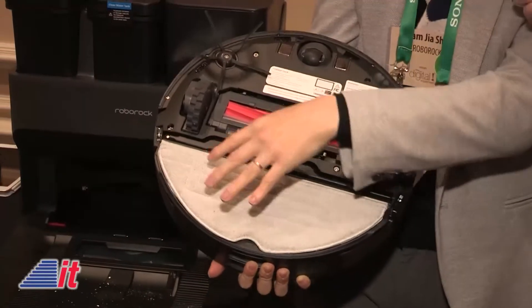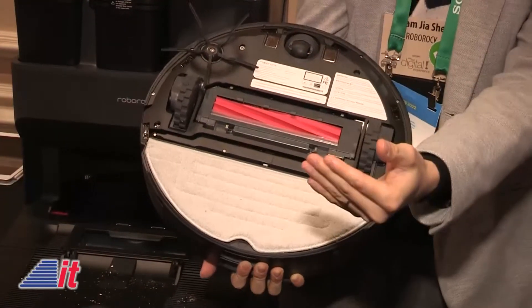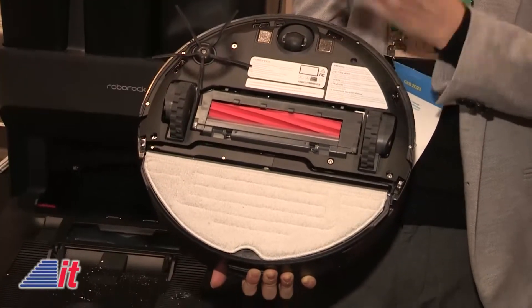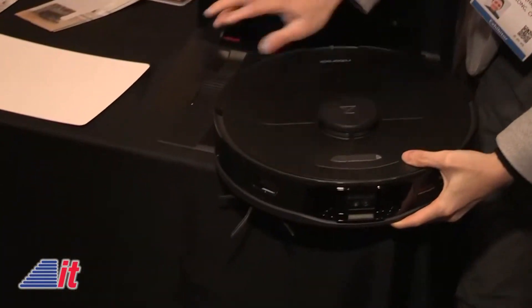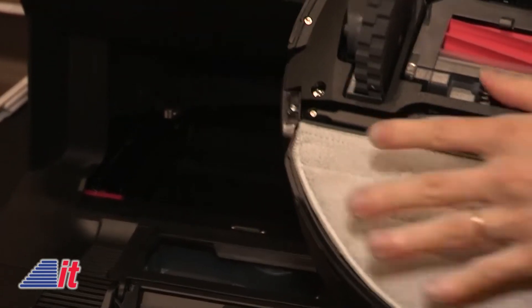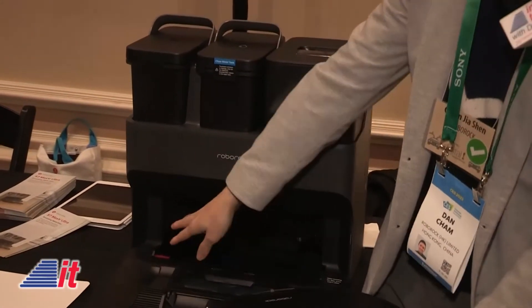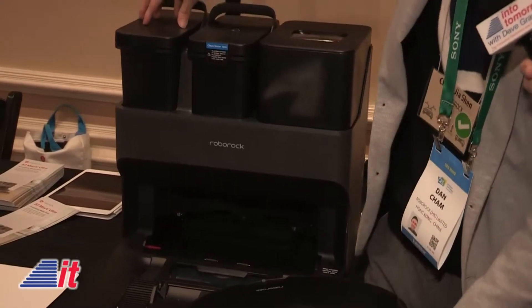The idea behind this is that you don't want your whole house mopped by the same dirty mop pad — in the second half of the cleaning run, it's going to be spreading dirt around instead of cleaning. So what it does is come back to the dock, where there's a scrubber that goes left to right, left to right, scrubbing against the mop. This is done through a clean water tank, supporting the scrubbing, and whatever dirt is disintegrated goes into a drainage system and into the dirty water tank.